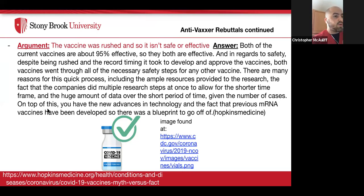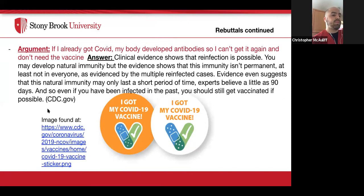A fourth argument is: if I already had COVID, my body developed antibodies, so I don't need the vaccine. The answer: clinical evidence shows that reinfection is possible. You may develop natural immunity, but the evidence shows this immunity isn't permanent — evidenced by multiple reinfection cases. Evidence suggests natural immunity may only last a short period of time — experts believe as little as 90 days. So even if you've been infected, you should still get vaccinated if possible — per the CDC.